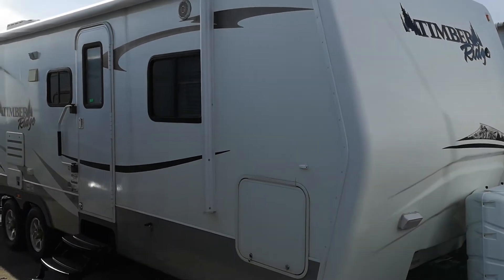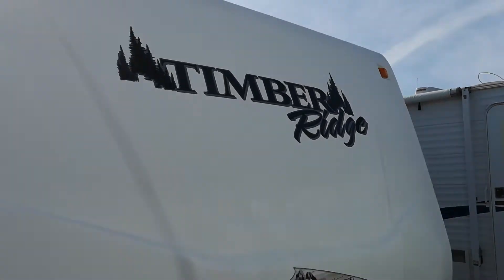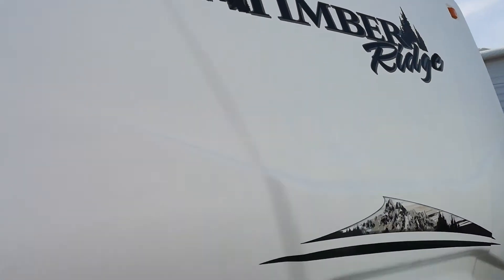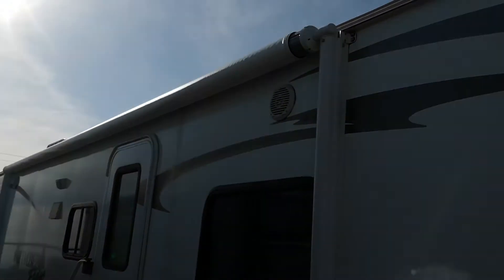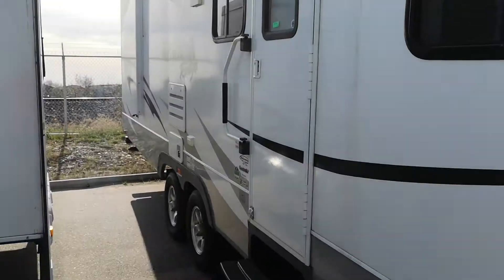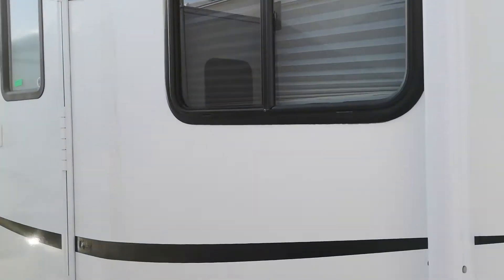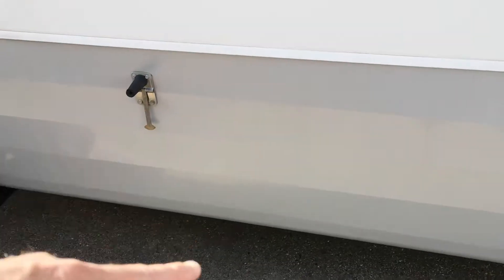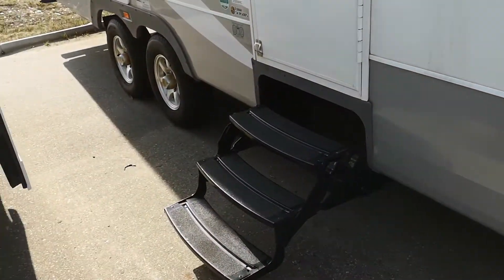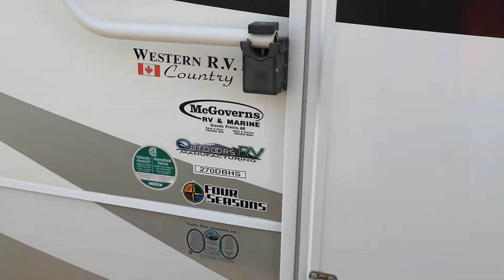Alright, Timber Ridge — fiberglass front cap, 30-pound tanks, pass-through storage, power awning. If you look down the walls, things are in perfect shape. It's things like the size of this flashing down here that make this a little different. It's the sealed underbelly — Outdoors RV, big money.